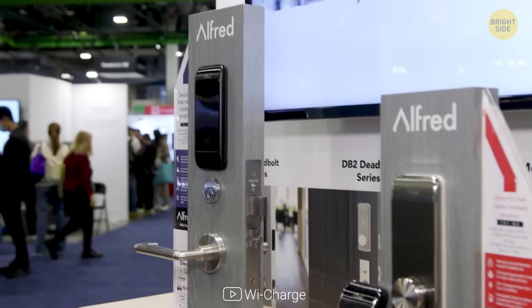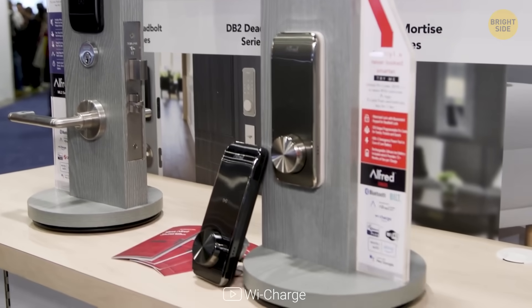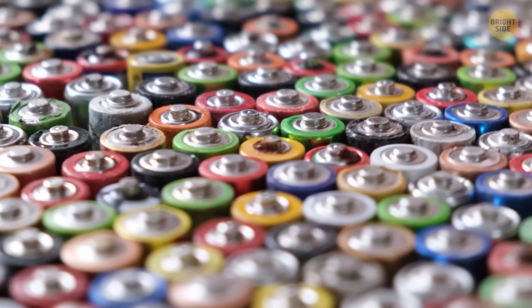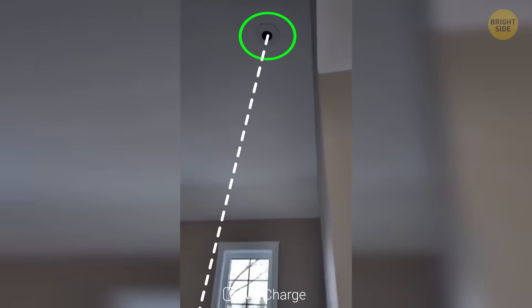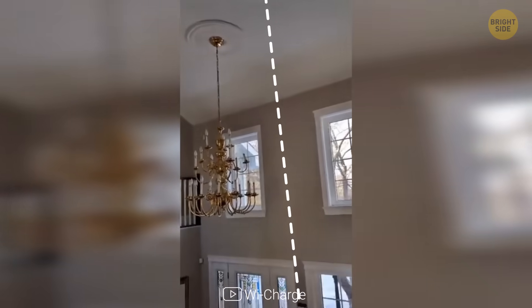These screens don't need batteries or power cords. Another gadget running on this tech is a smart lock designed by the same company. Normally, smart electronic locks need powerful batteries, but this one stays powered without a battery and gets energy from a wide-charge transmitter in the ceiling.